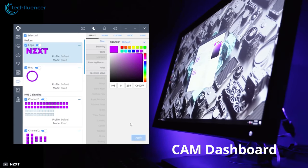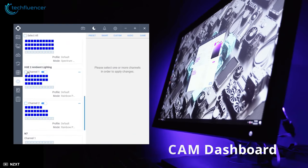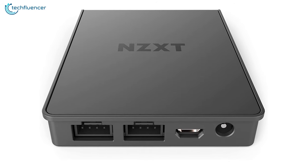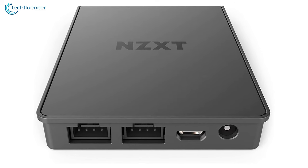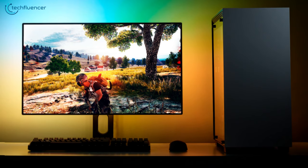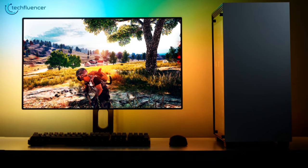This controller is fully compatible with the CAM dashboard, which will give you smooth control over the RGB strips. Overall, the NZXT Hue 2 Ambient is advanced RGB equipment that will help you create a mesmerizing gaming atmosphere where you can let your performance shine.